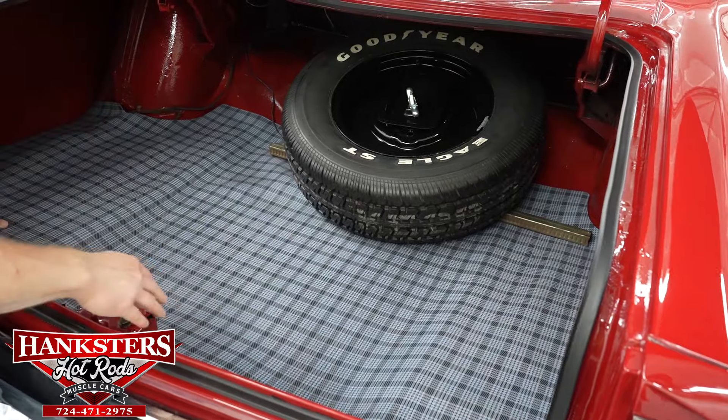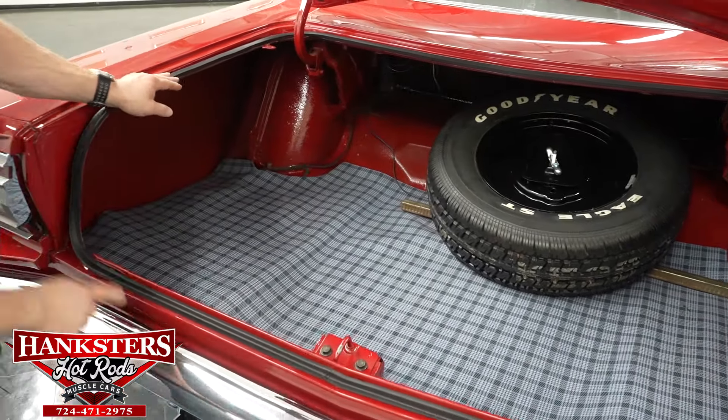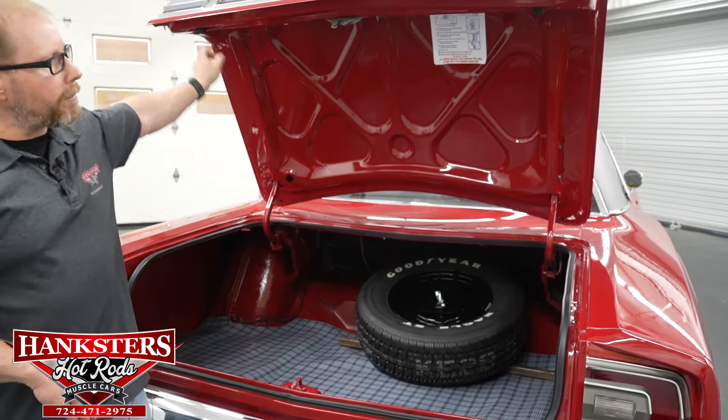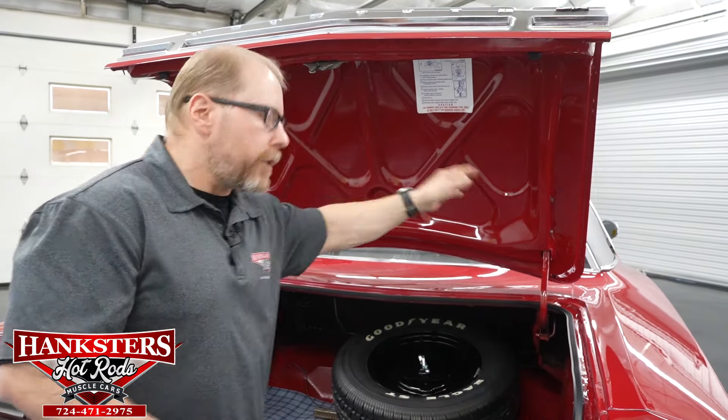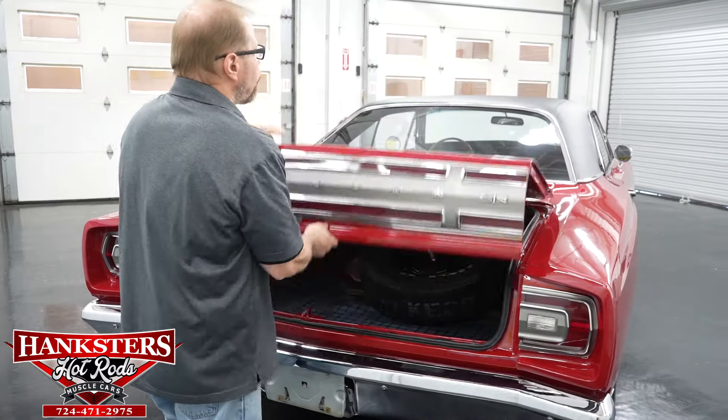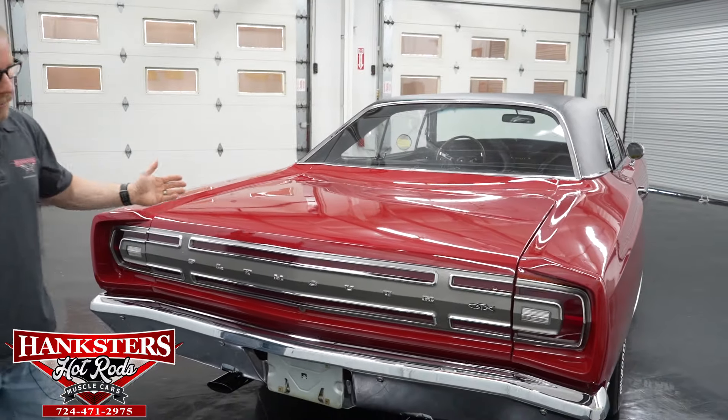The trunk mat is in excellent condition and looks really nice. The weather stripping and seals all the way around the trunk are in excellent condition, securely glued and attached. The rain gutters and water channels are all good and solid — that's going to direct water right out the back of the car. You've got the rubber bump stops on the trunk itself, so whenever you close it everything is good, secure, and flush.